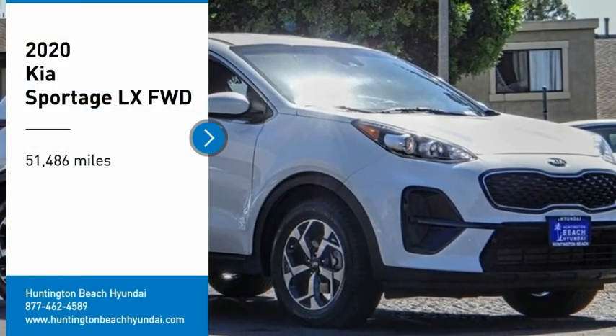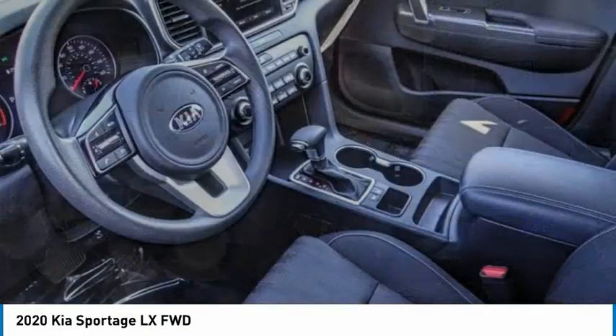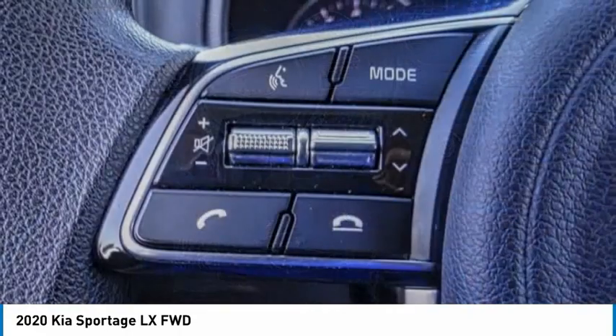Come test drive the 2020 Sportage. With its sleek and stylish exterior and its roomy, feature-laden interior, the Sportage both looks good and performs well on the road.